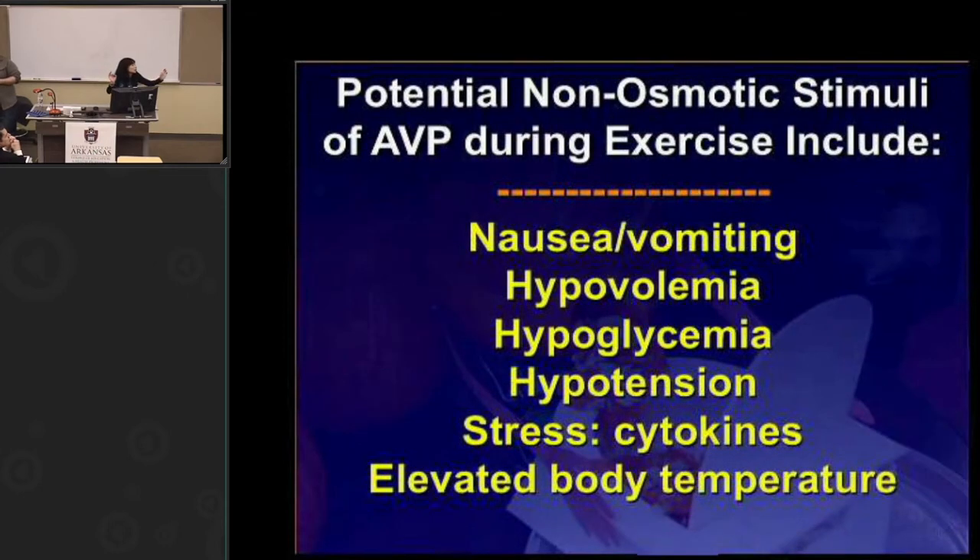Other stimuli that elevate AVP include vomiting, nausea, hypovolemia, hypoglycemia (since AVP is also a stress hormone), hypotension related to hypoglycemia, and inflammatory cytokines like IL-6. Animal data suggests AVP may help lower body temperature and reduce fever. There's even data showing AVP is effective at reducing pain — relevant if you're running 100 miles in 30 hours. These may be other appropriate stimuli. We confirmed that AVP is secreted during exercise in 83 runners at a 56 km marathon: sodium went down, yet AVP was high, with about a 9% decrease in plasma volume.